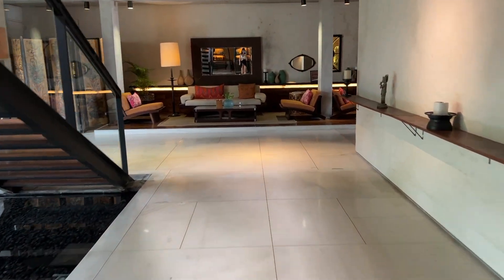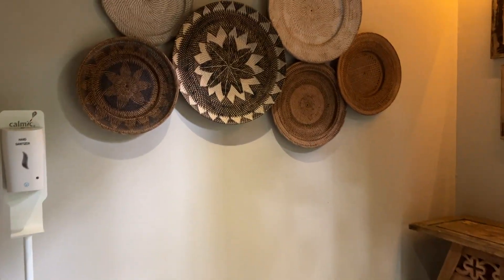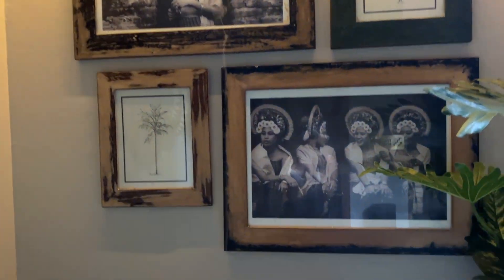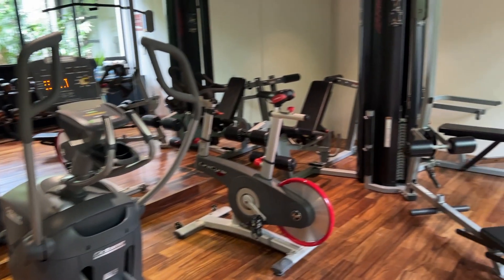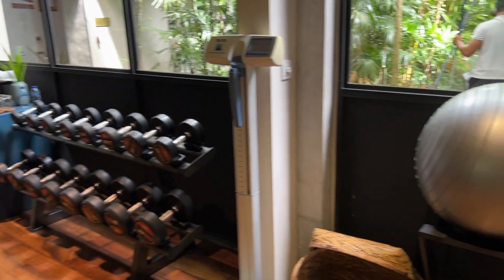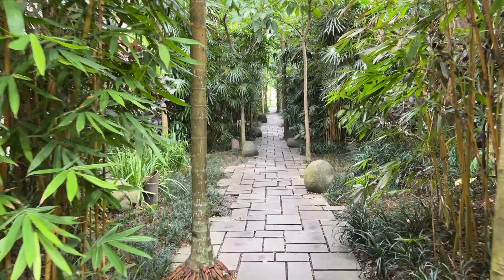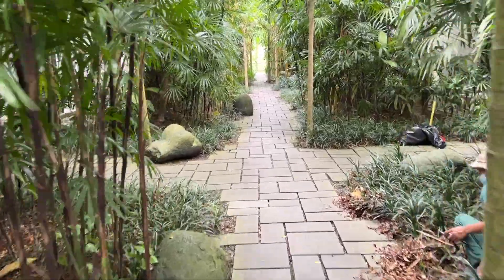From the lobby we can go downstairs to my favorite part of the hotel. But that's not yet my favorite part — here downstairs you can also find a small fitness studio. I think it's actually too small; I love when fitness studios are a little bit bigger in hotels.